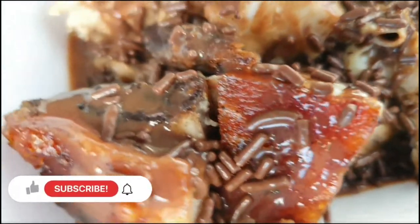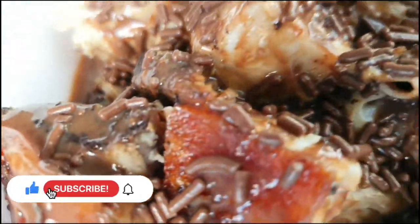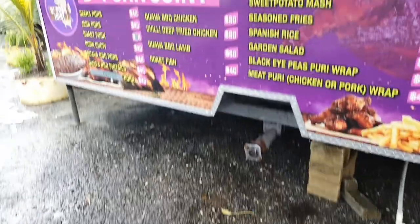Chocolate Topped Roast Pork. Guys, what's up? It's Adrian, welcome back. I hope you're doing great. Today we are trying Chocolate Topped Roast Pork.